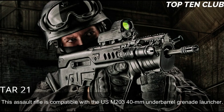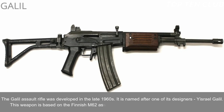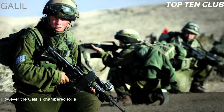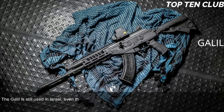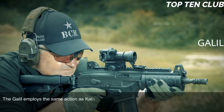Number 6: Galil, Israel. The Galil assault rifle was developed in the late 1960s and is named after one of its designers, Israel Galil. It is based on the Finnish M62 assault rifle, which is itself a clone of the Soviet AK-47, though the Galil is chambered for a different cartridge and has other differences. It was adopted by the Israel Defense Forces (IDF) in 1972 as a standard-issue infantry weapon until the early 1990s. The Galil is still used in Israel and has been exported to more than 30 countries.